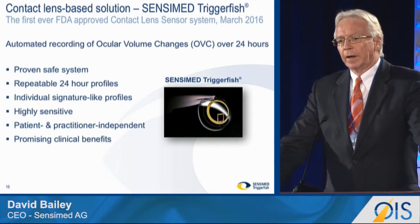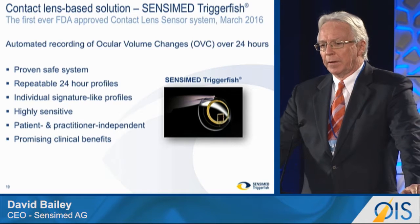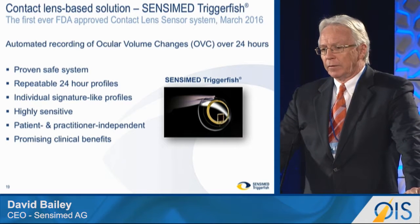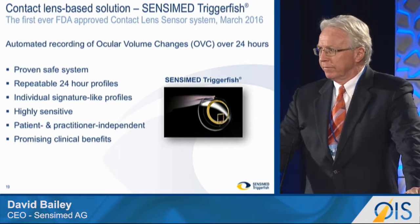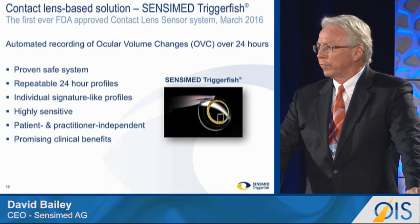I'm here to talk to you about contact lens-based sensing. As you heard from Emmett at the beginning, SensorMedia got approval for the TriggerFish device in March 2016 through the de novo process.